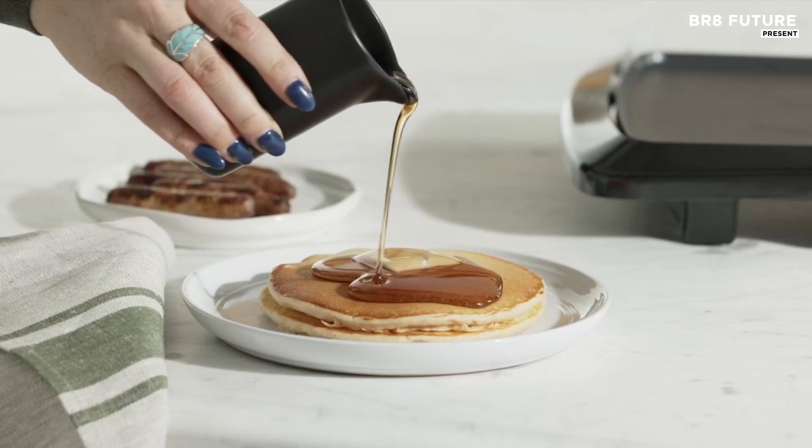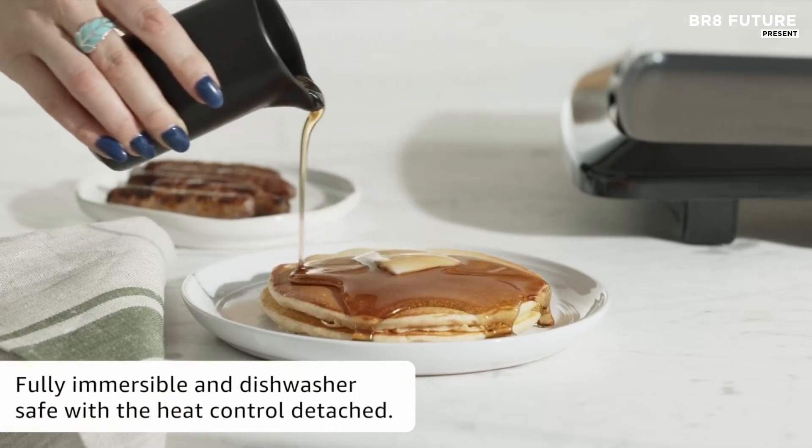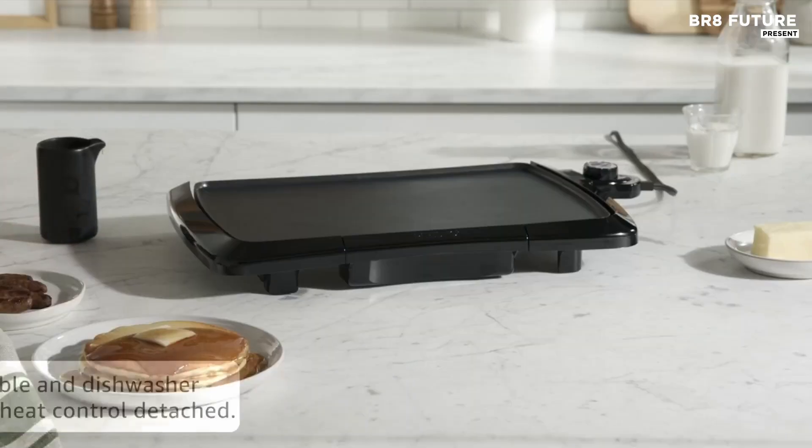With its low profile design, the Presto 07047 is not only functional but also visually appealing, making it ideal for both kitchen use and buffet presentations.